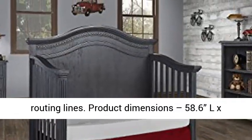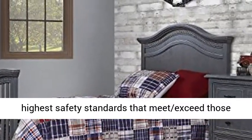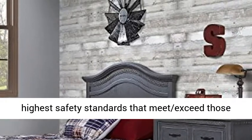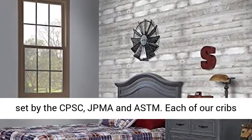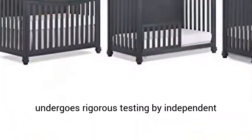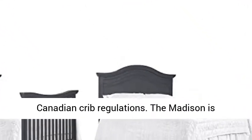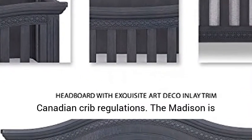Product dimensions: 58.6L x 31D x 51.5H. Our cribs are built to the highest safety standards that meet and exceed those set by the CPSC, JPMA, and ASTM. Each of our cribs undergoes rigorous testing by independent laboratories for compliance with all U.S. and Canadian crib regulations.